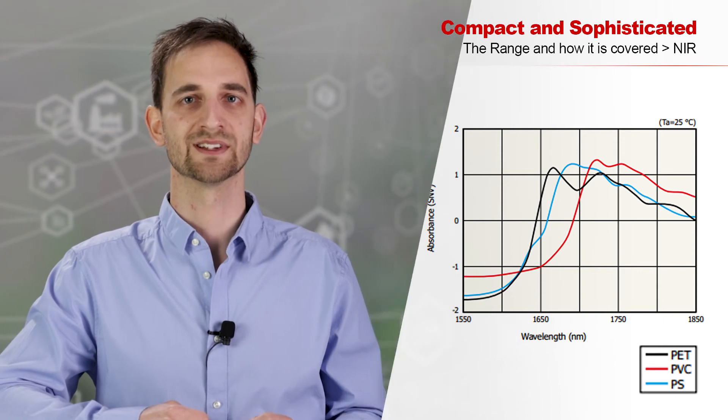If plastic sorting is interesting for you, I can warmly recommend the webinar of my colleague Moritz Fischer. He will go into detail about InGaAs sensors and the applications they are suited for, like hyperspectral imaging.